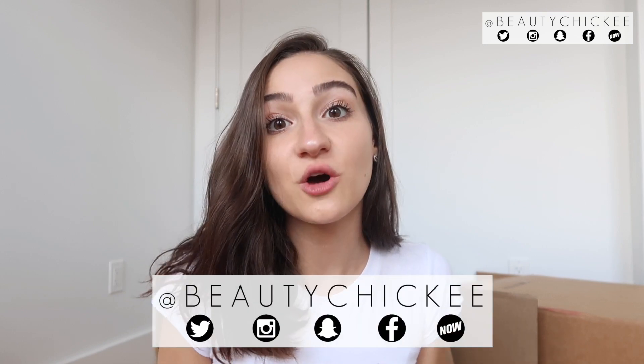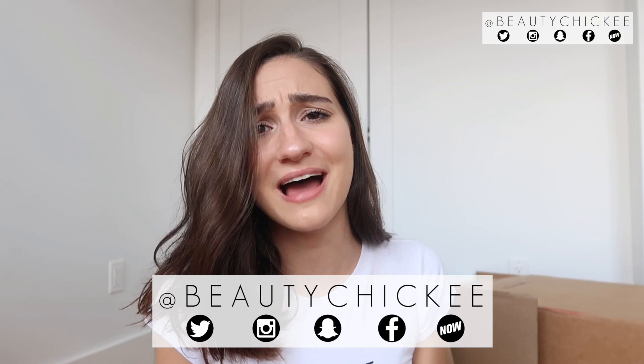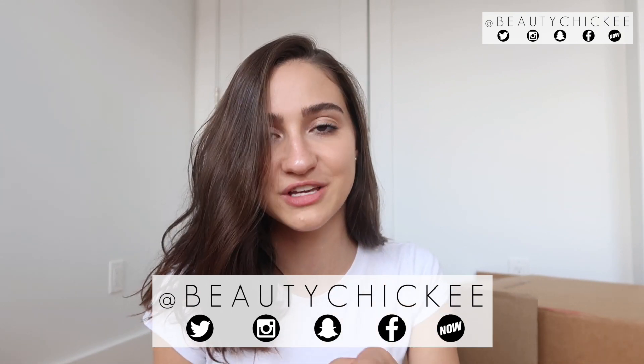So I hope you guys enjoy it and let's get started. Before we get started, I forgot to share my social media. If you're not already following me, my username is BeautyChicky on Twitter, Instagram, YouNow, and Snapchat. Make sure to go follow me on Facebook too. Alright, now let's hop into it.